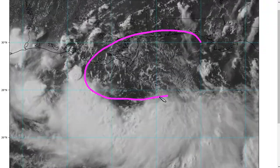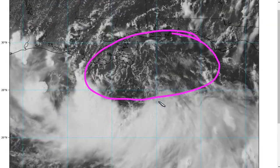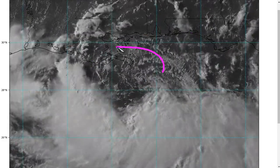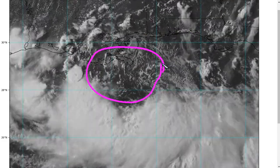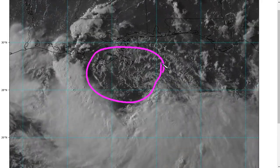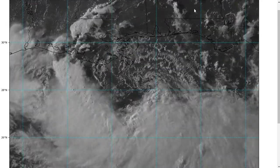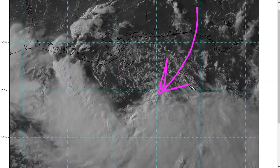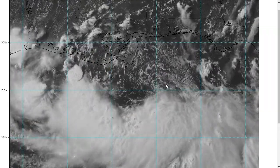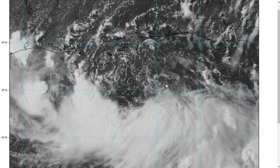With all this dry air on the northern side of the circulation, it's going to be difficult for the system to form an inner core for some time. It doesn't really have enough time over water to get rid of this air mass entirely — the two are going to be pretty entangled, especially given that the shear is not expected to disappear. While the upper-level shear is going to let up tomorrow, it's going to be replaced by some mid-level shear, so it's just going to be at a different vertical level.